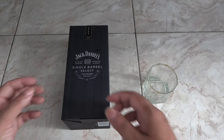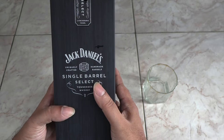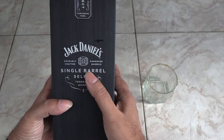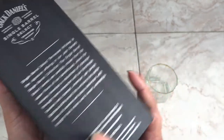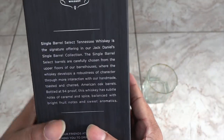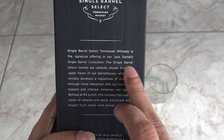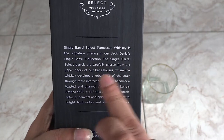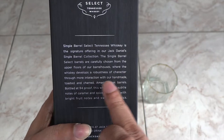Hey folks, how you doing? This is my hash. Today I got a bottle of Jack Daniel's Single Barrel Select to review and taste. These single barrel selects are not the usual Jack — well, they are, but they're chosen from the best of the best American oak barrels at the Lynchburg, Tennessee distillery by master tasters.